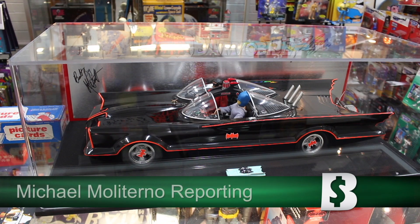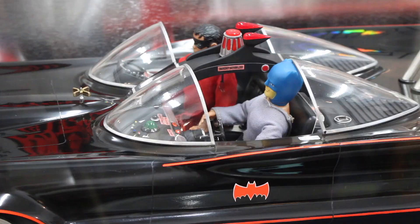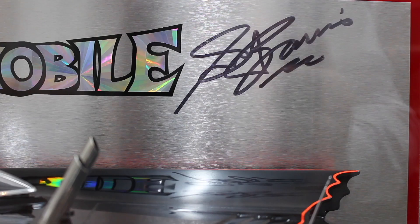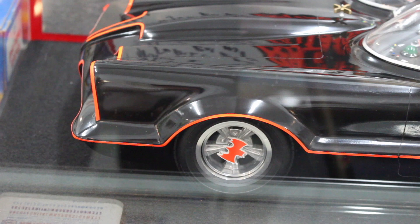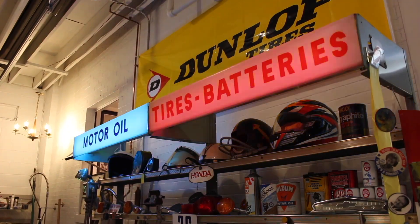This Batmobile replica is truly one-of-a-kind. Mark Mardoff, owner of Curated Vintage Goods in Warren, purchased it from a professional boatmaker who built it from wood in the 1980s. He hand-cast those aluminum rims. While the item is one-of-a-kind, it's by no means unique among Mardoff's collection.